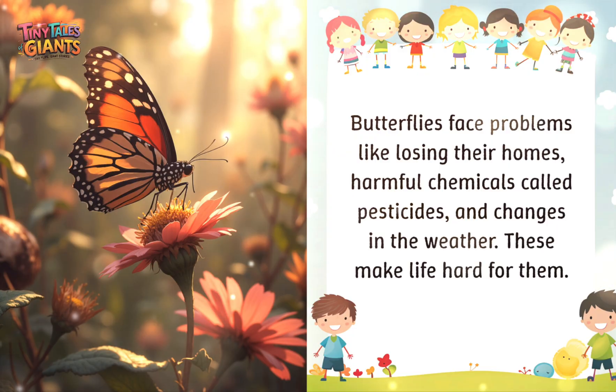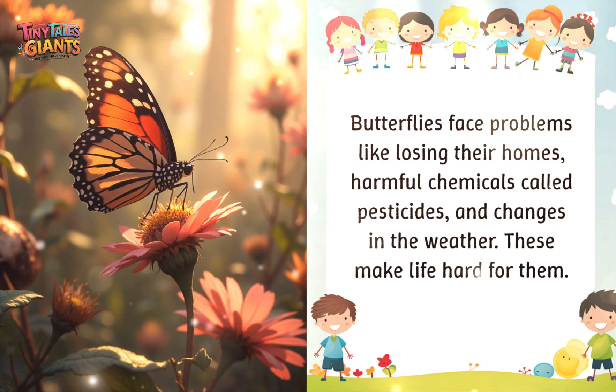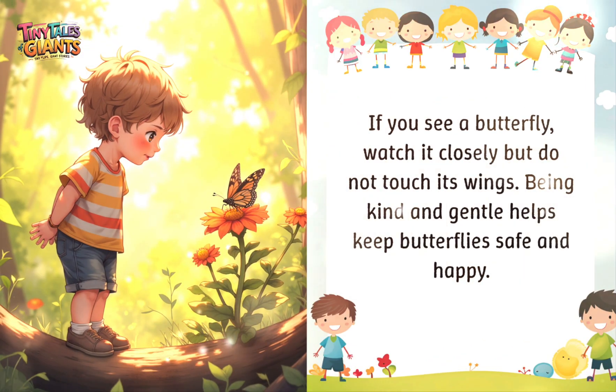Butterflies face problems like losing their homes, harmful chemicals called pesticides, and changes in the weather. You can help butterflies by planting native flowers, not using pesticides, and watching butterflies gently without touching their wings. If you see a butterfly, watch it closely but do not touch its wings — being kind and gentle helps keep butterflies safe and happy.